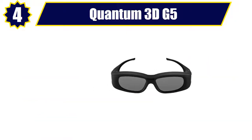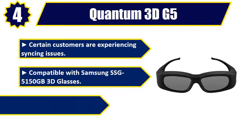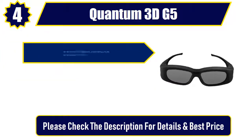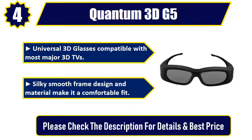Number 4: Quantum 3D G5. Certain customers are experiencing syncing issues. Compatible with Samsung SSG 5150GB 3D glasses. Dual Sync technology. Universal 3D glasses compatible with most major 3D TVs. Silky smooth frame design and material make it a comfortable fit. Please check the description for details and best price.